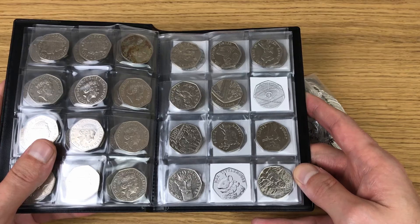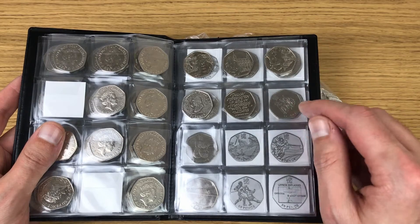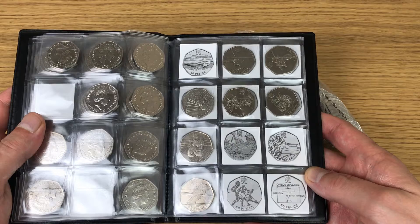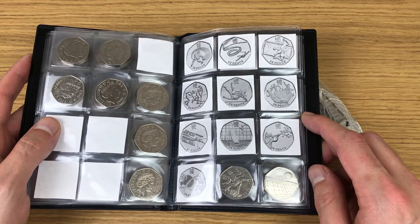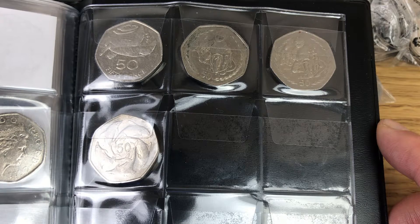Now onto the third page and we're missing Sir Isaac Newton and Mrs. Tittlemouse. On this page I've got up until Brexit but now I'm going to be looking for the diversity coin as well to add to this collection. First page of the Olympic coins has got seven on that one, two on the next at the bottom and then again two at the very back. At the very back of the book that's where I keep the territory coins that I've found so far.